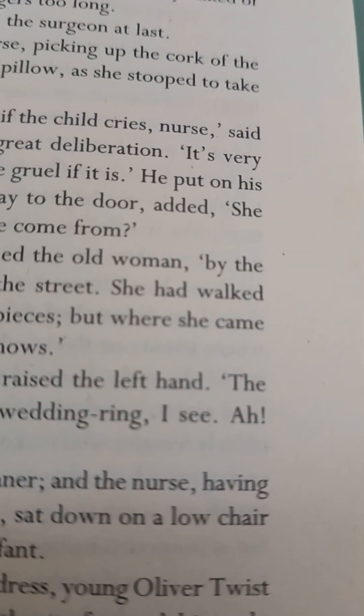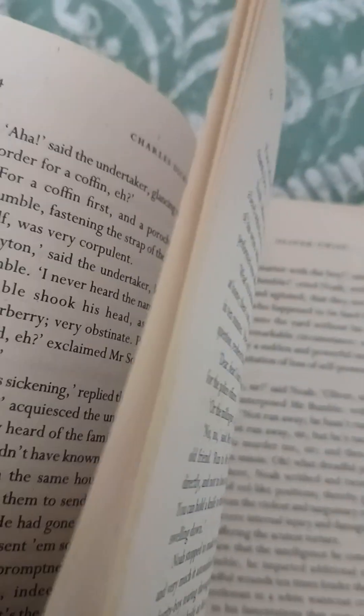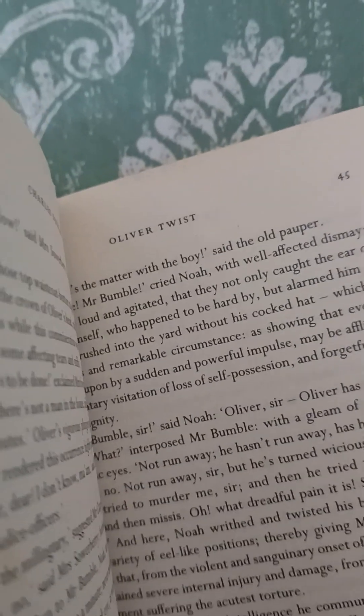Up till now, what has happened is: Oliver Twist is born and raised in an orphanage, then he transfers to a bigger orphanage where he asks for more food. They punish him and want to make an apprentice out of him, so he is taken by an undertaker. There is another character called Noah Claypole who beats and insults him. That's the story so far.